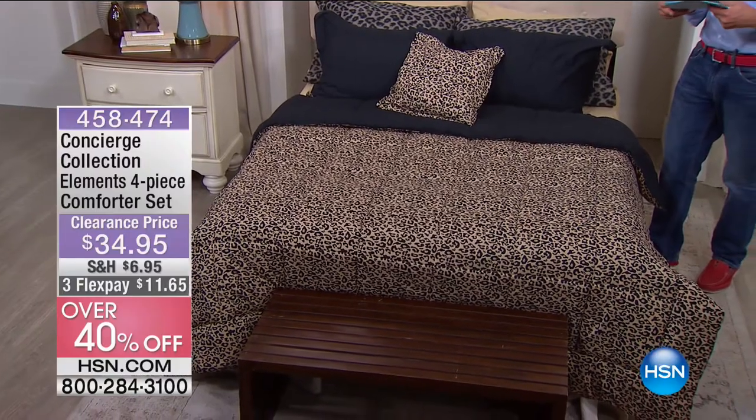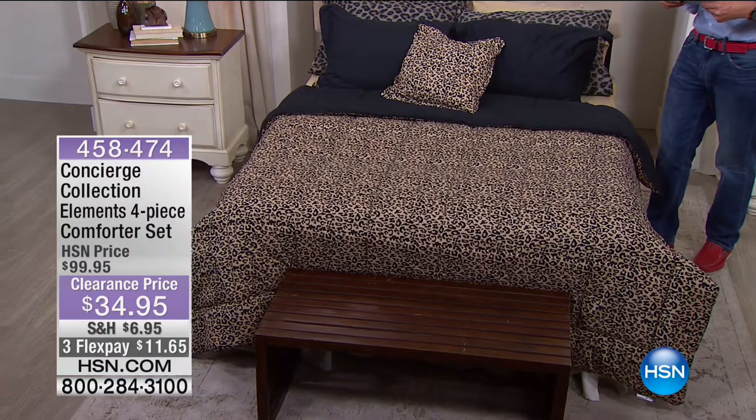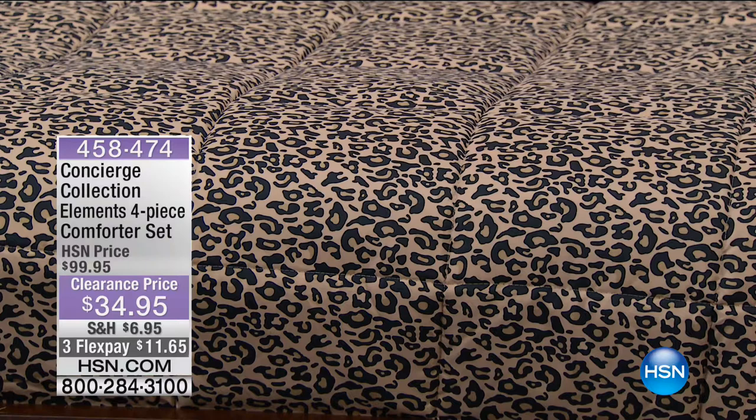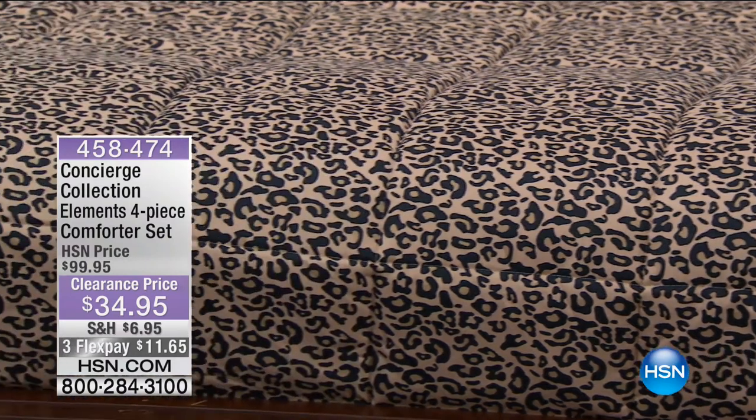Within some of those, in the beige, I have eight, eight and eight only. Again, $34.95. You are getting the comforter, the sham and the decorative pillow all part of it.